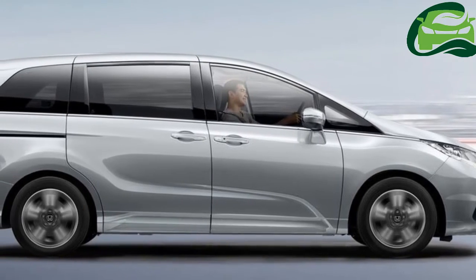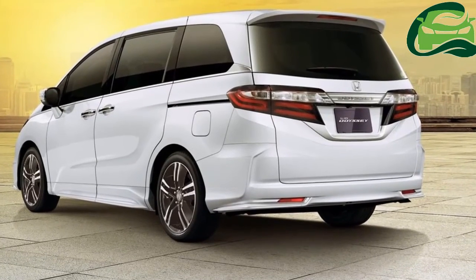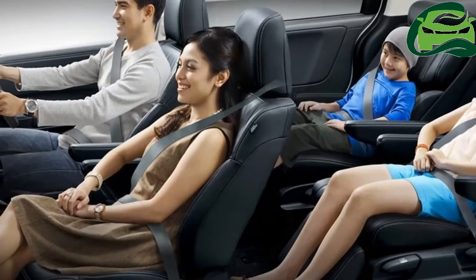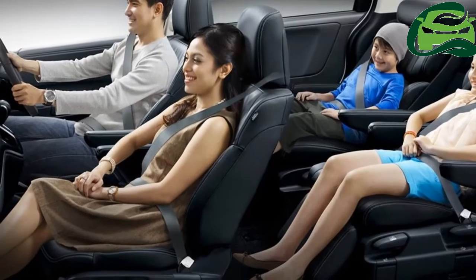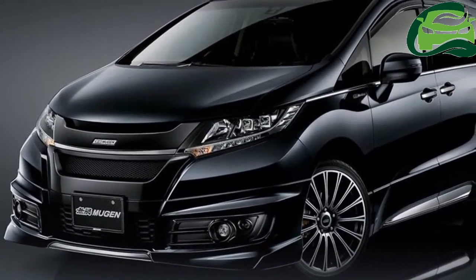The 2017 Honda Odyssey measures 4,830 mm in length, 1,820 mm in width, and 1,695 mm in height, with a wheelbase of 2,900 mm.